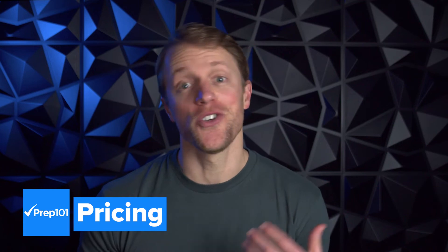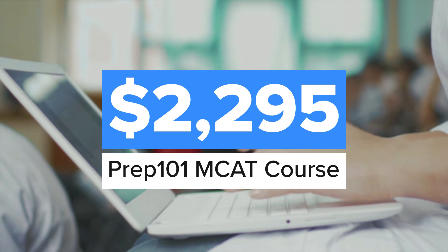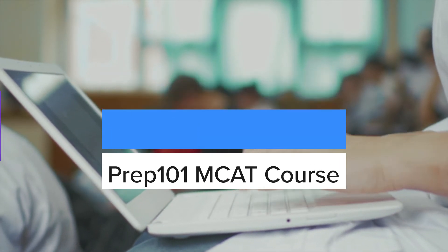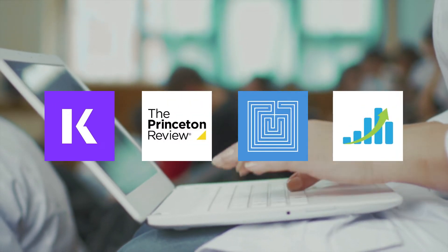Before we dive into my thoughts, let's quickly cover Prep 101's pricing, as it's an important topic and will help provide some more context. This is actually pretty simple — Prep 101 offers one course format at one standard price: $2,300. Putting this in perspective, that's right in line with the prices of live online courses from Kaplan, Princeton Review, Blueprint, and Altius. They're all within a couple hundred dollars of each other, so it's not significantly cheaper or more expensive.